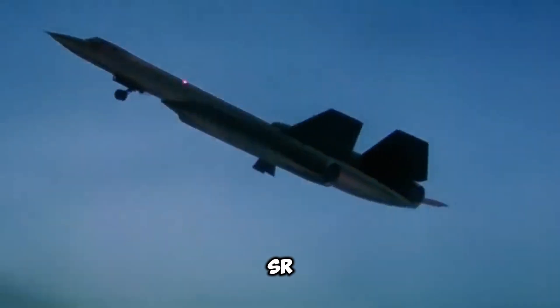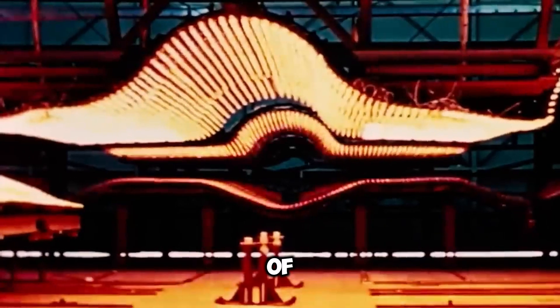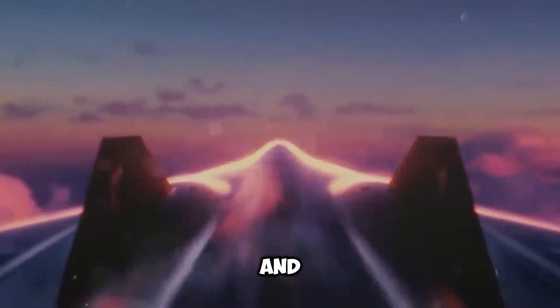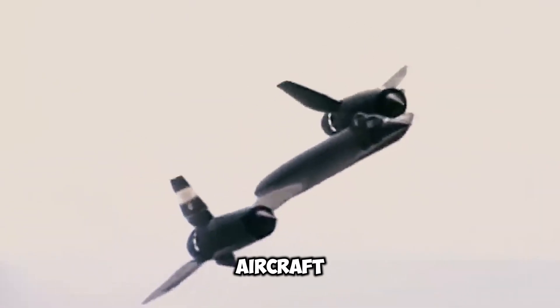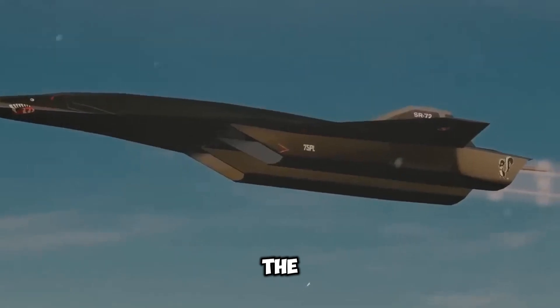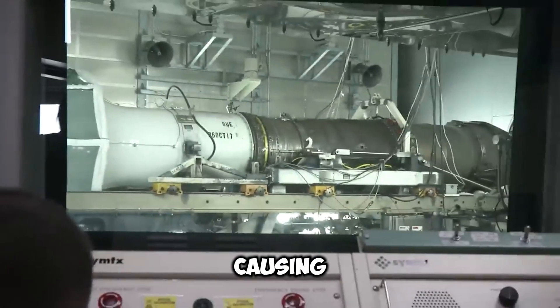One of the most intriguing aspects of the SR-71 Blackbird is that it actually expands during high-speed and high-altitude flights. This would be calamitous in any other aircraft. However, it was anticipated, and expansion joints were strategically positioned on the plane during the initial design to allow the frame to expand without causing any structural failures.